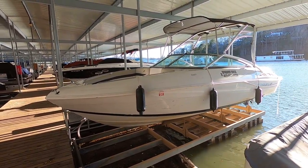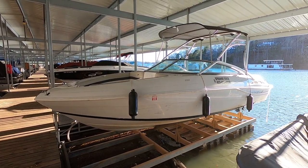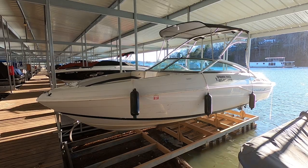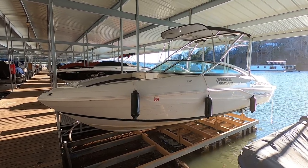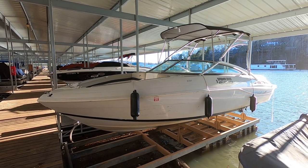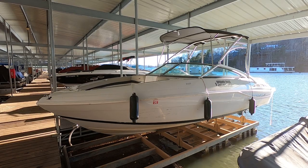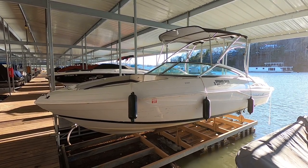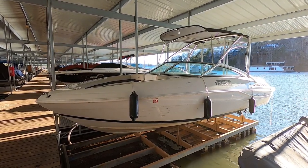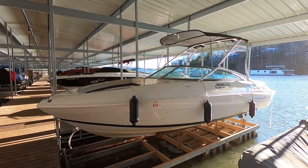Here we are at our 2017 StarCraft 2321 rental fleet boat, unit number three, for sale here on Norris Lake. This does include a trailer. We will have the current asking price as well as the engine hours listed at our website, which is www.yournewboat.com. Once you make it to our website, you'll see the orange letters and that's how you'll know you're at the right place.